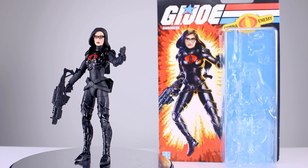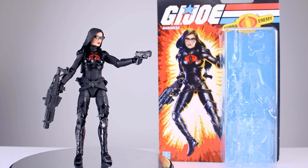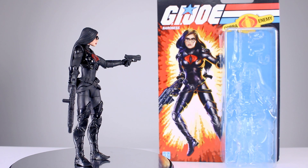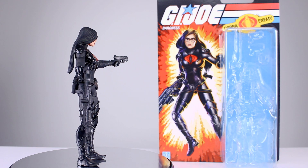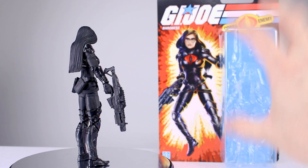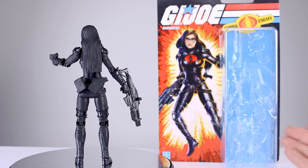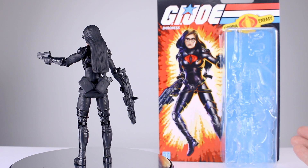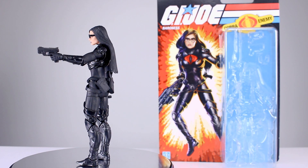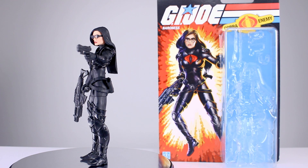Hey, what's up guys, this is Anthony from Anthony's Customs and for this review we are looking at the Hasbro G.I. Joe Classified Series Baroness. The interesting thing is I wanted to call it the retro series, but Hasbro has a retro series for G.I. Joe which are the three and three-quarter inch figures. So this is just the carded series of Classified — it doesn't say Classified on the card, which is kind of confusing, but it's listed at Walmart as a Classified Series so that's what I'm going with.